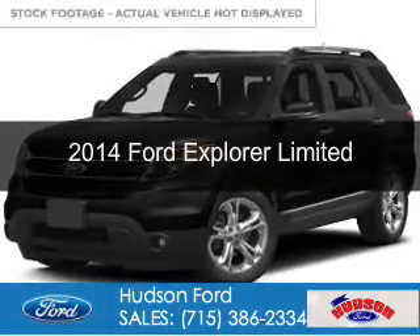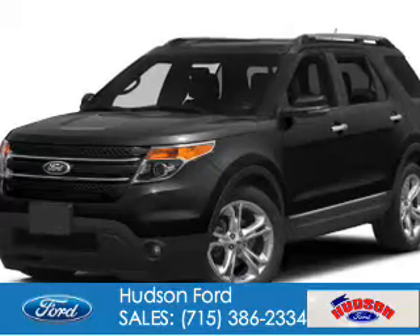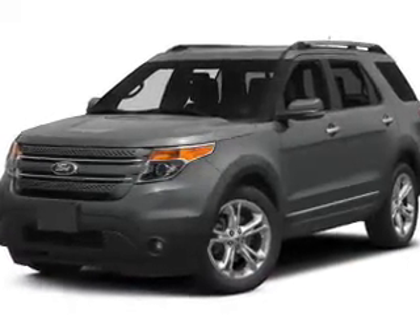This is a used 2014 Ford Explorer. It's powered by four-wheel drive, a 3.5-liter six-cylinder engine, and a six-speed automatic transmission.